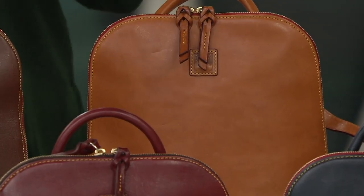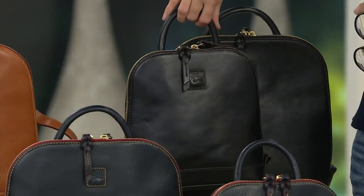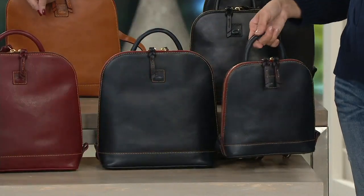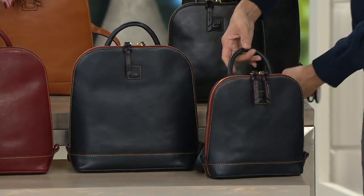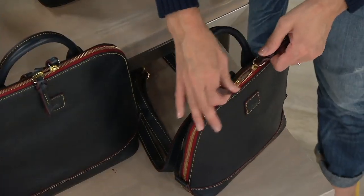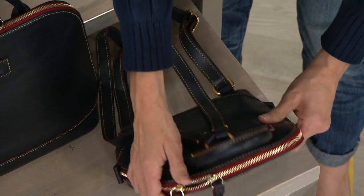Natural is called 'natural' because this will actually darken and patina with time. Then black — black is on the end. Oh, look how pretty that is! Down in front is the navy. Show that little zip at the top. In the navy, some of the colors the zippers have been trimmed in become almost like pops on the bag, as if there's piping.